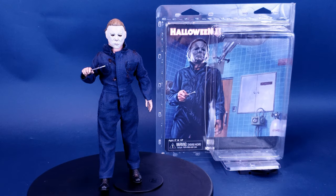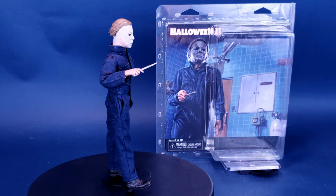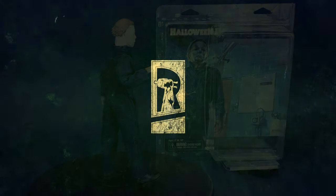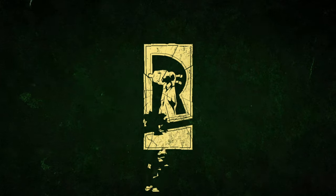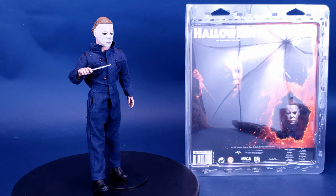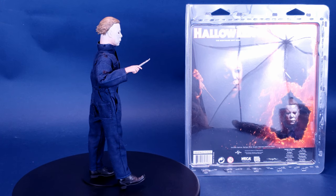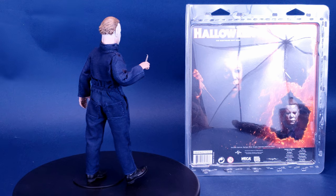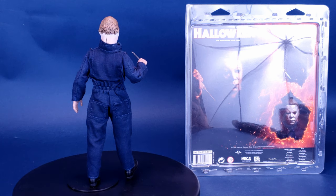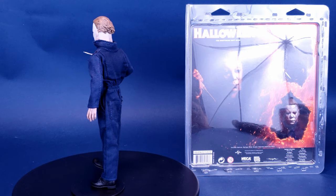Horror walks the hospital hallways. This is your look at the NECA Toys Halloween 2 Retro Cloth Michael Myers. Based on his appearance in the classic 1981 sequel, Michael Myers stands 8 inches tall and comes complete with a knife, scalpel, syringe and hammer, as well as an alternate head and hand. Highly detailed and fully poseable with a tailored coveralls costume.